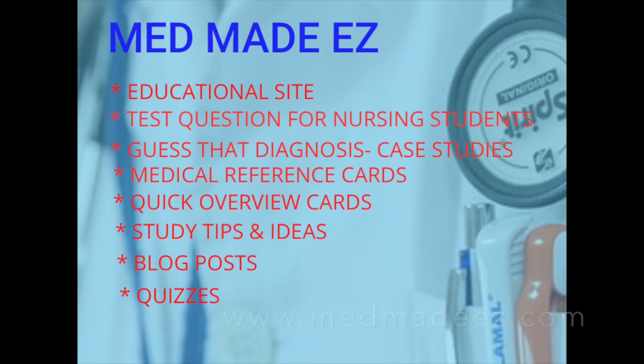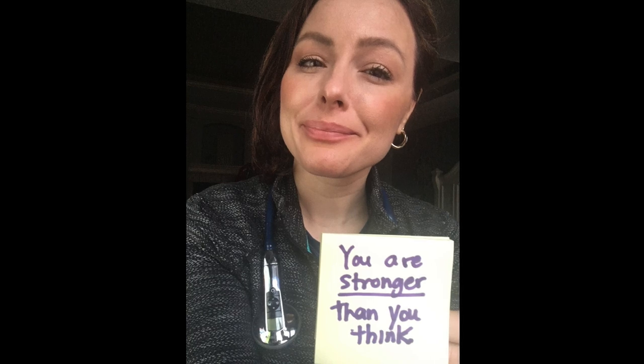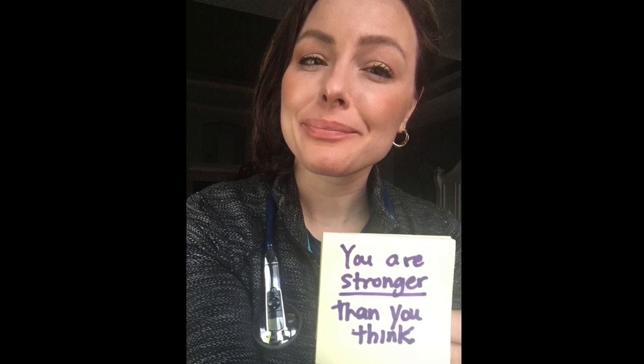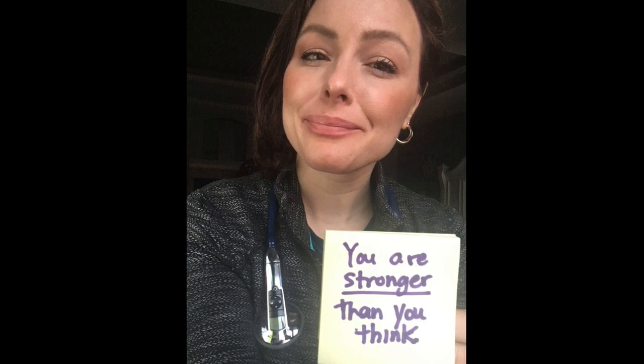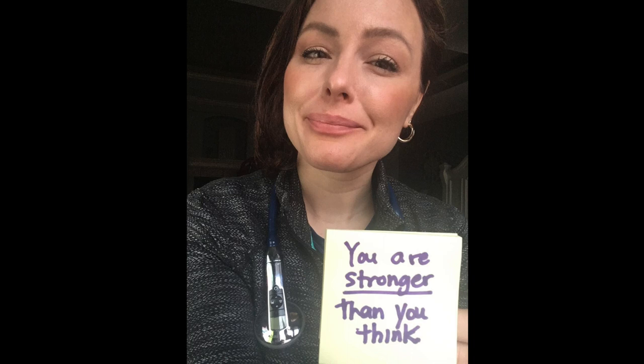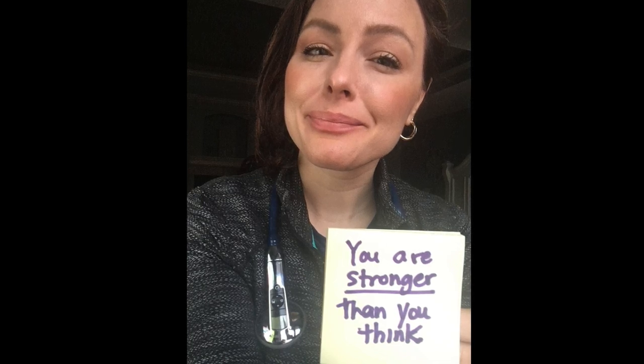Well everyone, that's it for this video. Just wanted to tell you that you are strong — remember this, you are going to get through this. Keep on studying, keep your head up high, or keep your head down in the books. Either way, take care of yourself, don't forget those breaks and how important they are. I'll see you next video.